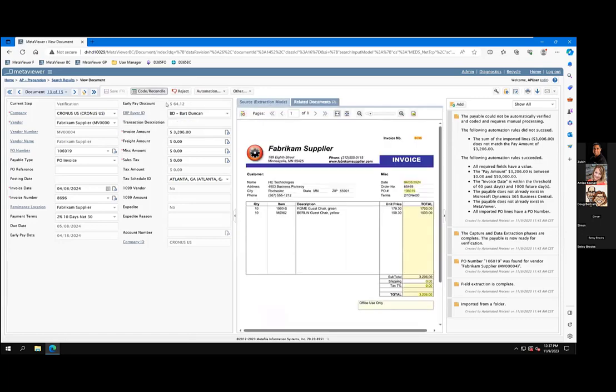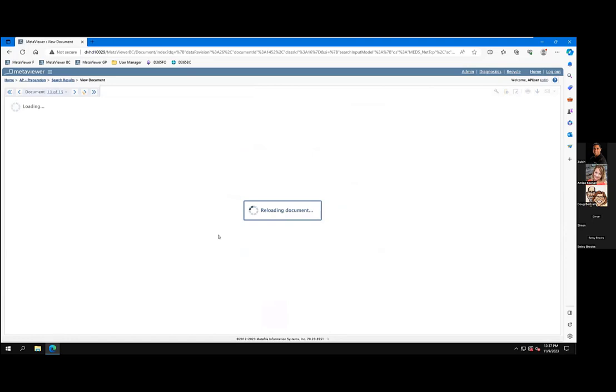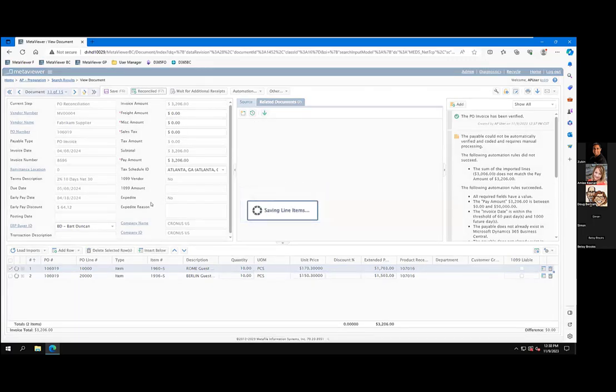Now, if I wanted to figure out why this one didn't match, if I hit the 'code and reconcile' button, it's going to communicate to Business Central, and then automatically pull that information back — those receipts — pulling those back and applying those to the invoice and matching to the invoice total. So on the bottom right here, I see them off by $200. You can see there are some Rome chairs and some Berlin chairs. Sometimes I might just adjust the quantity because maybe we're not being invoiced for all the things we've received. Sometimes maybe I need to adjust the unit price, or sometimes maybe I need to erase a whole line. In this case, it looks like there's a price variance. If you choose to allow that price variance, the user can come in here and adjust the price within the certain thresholds that are part of Business Central — it now balances out, and I can say reconciled and push that transaction over to Business Central.